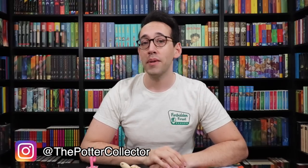If you have any questions about Harry Potter or collecting, feel free to leave a comment down below. You can also join the Potter Collector community on Instagram at the Potter Collector or on Twitter at Potter Collector. Now it's time to like, comment, subscribe, and until next time — keep collecting.